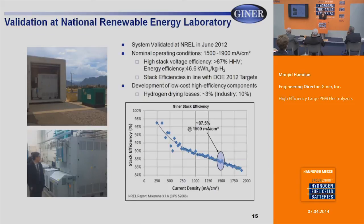We validate our stacks and systems through third parties and national labs. A system assembled by Giner and Parker Hannifin was tested at NREL and validated in 2012. It operated at 1,500 to 1,900 milliamps per centimeter square, demonstrating 87% efficiency on the higher heating value at 1,500 milliamps per centimeter square. We look not only at stack efficiency but also at balance of plant components and their cost and efficiency. One major development was a hydrogen dryer — typically regenerative desiccant dryers on the market lose about 10% of hydrogen, but we reduced that down to about 3%.